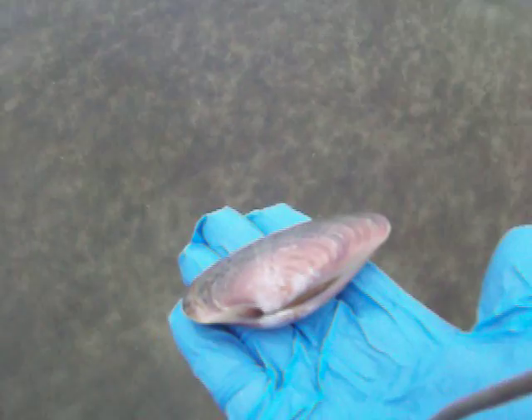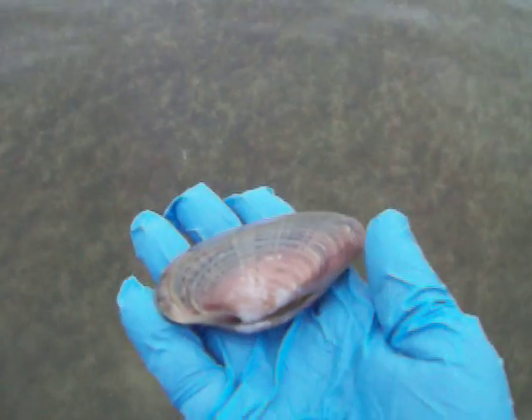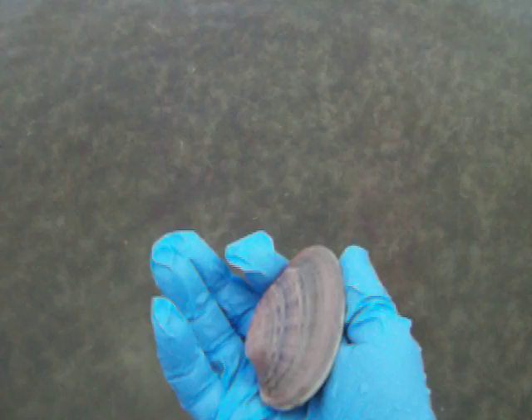This clam is close to what they call a steamer clam up north, but the flesh is pure white.